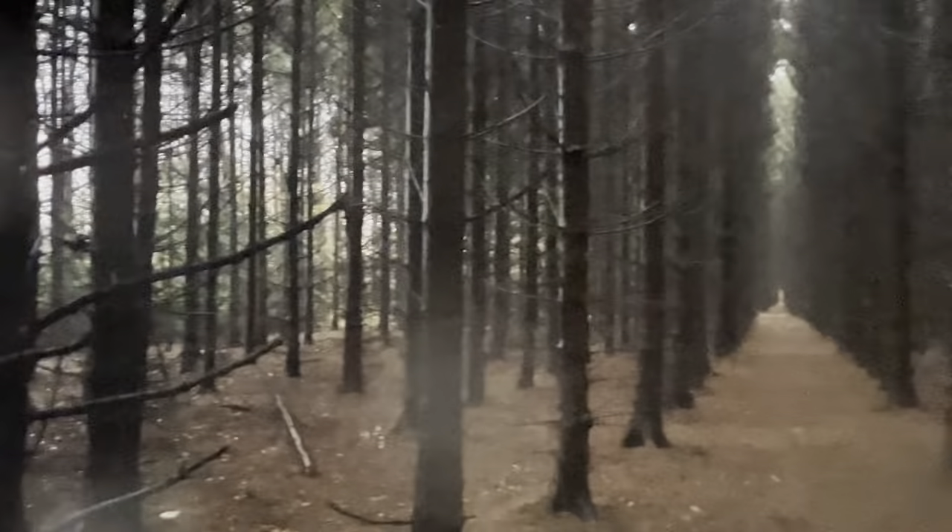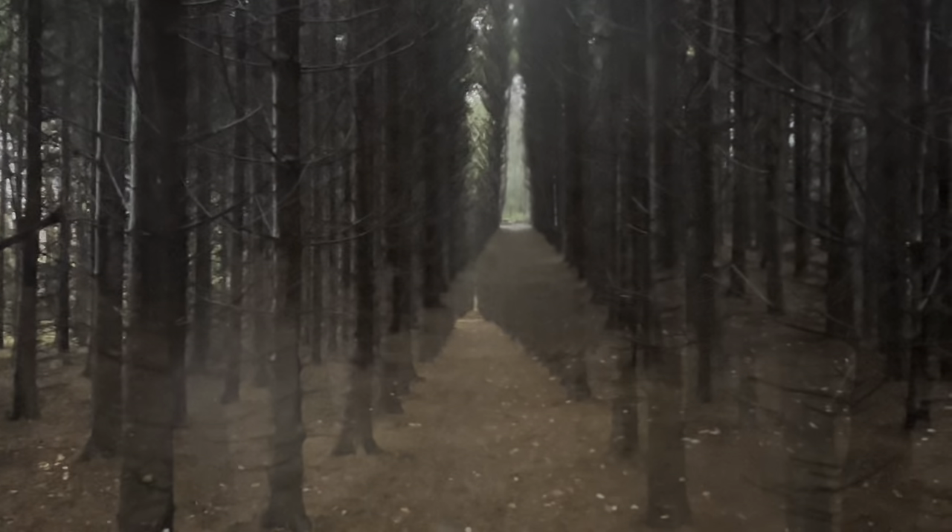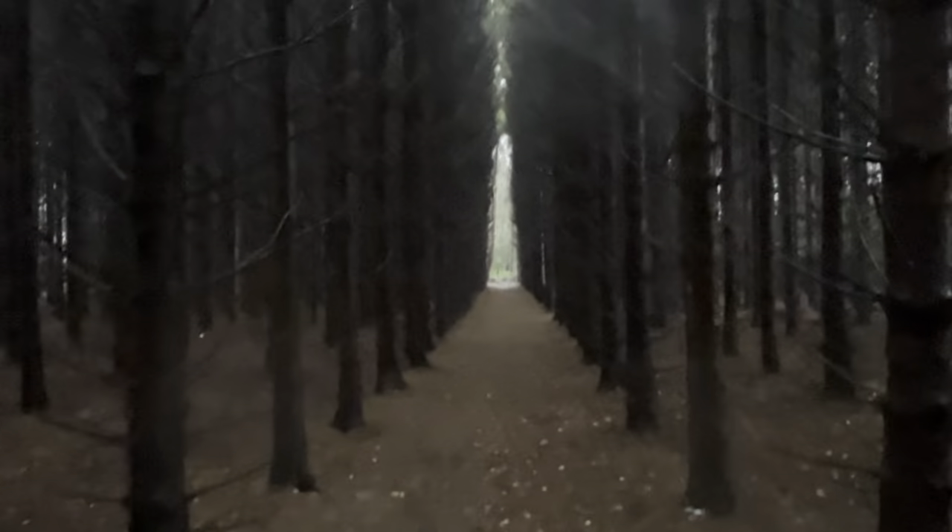I'm coming out of the pine woods now. There's your normal forest — young woodland. Beautiful. Coming out of the pine forest now into the normal young woods.